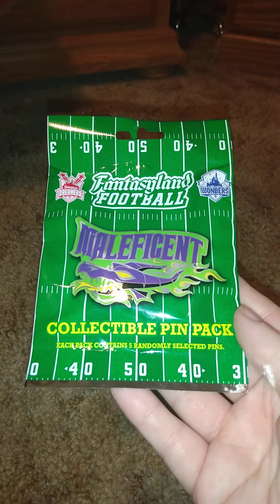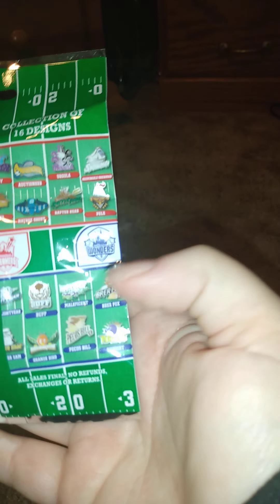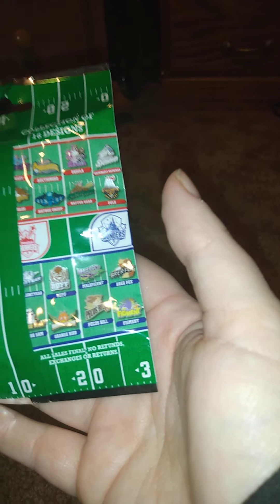Welcome back to another video. This is a one-pin random I bought, and a bunch of stuff I bought from Hot Topic. Let's get started with the one pin thing I bought. I bought this one random mystery pack - it's a fantasy football selectable pin pack, and there are different sides. Only one is Maleficent, which is the one I would want. The price is originally higher at the park, but I paid less than that.